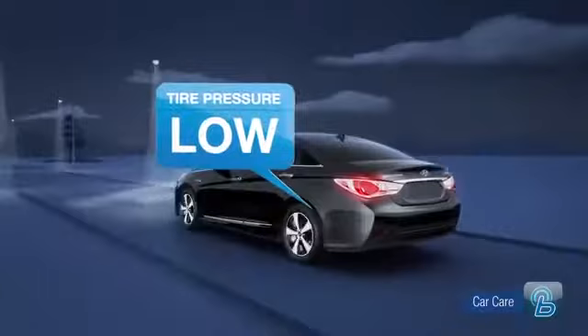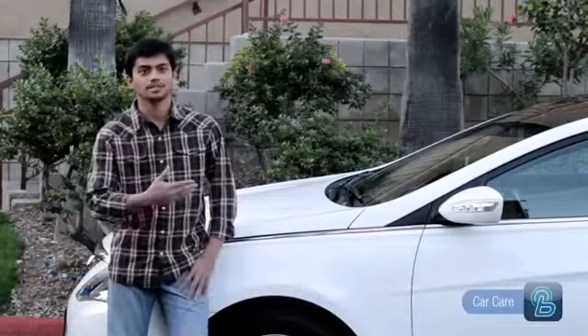Whenever there's low oil or if the tire pressure is low or something like that, it'll let me know in my monthly vehicle report. It gives you an ability to take it in and get it fixed correctly the first time. It tells me when to go for the inspection and regular maintenance checks.